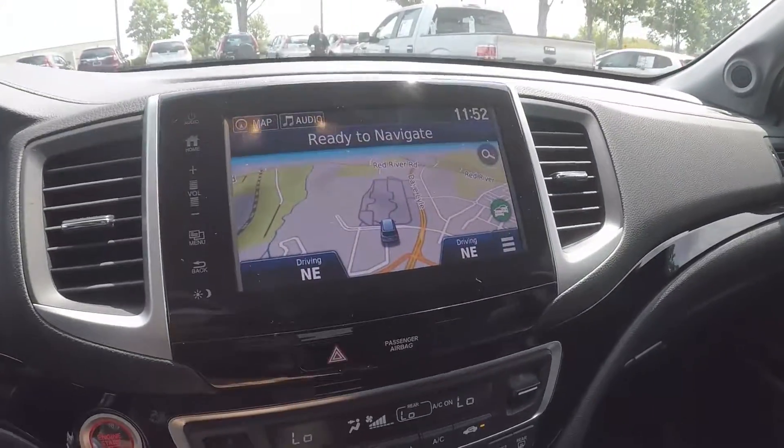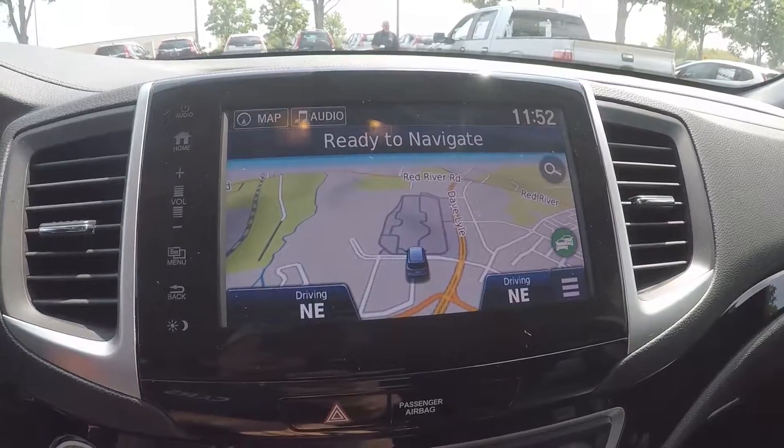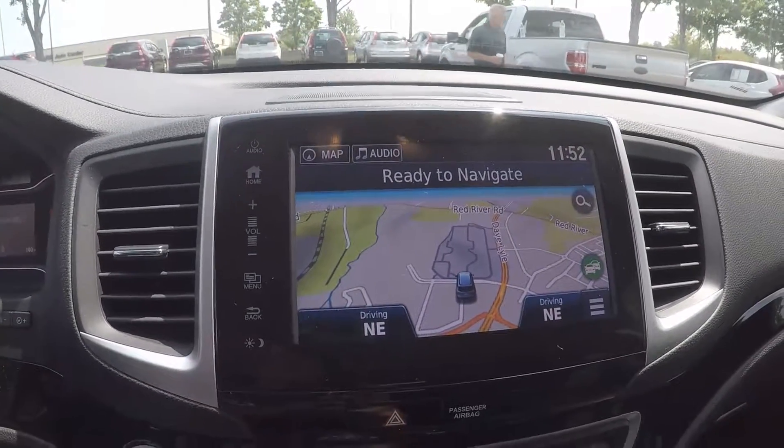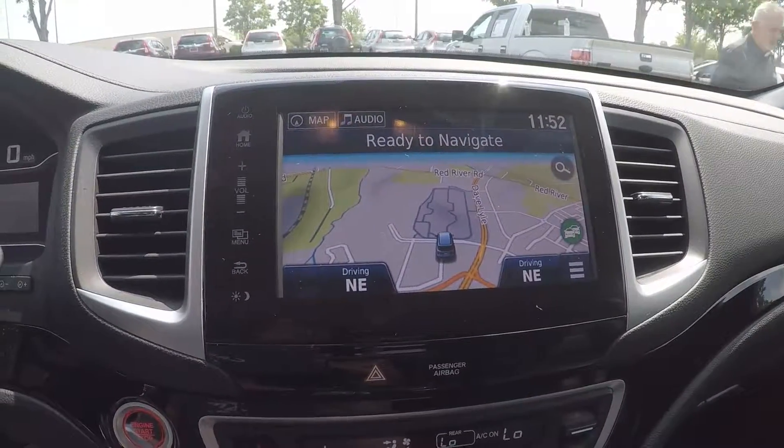Stepping further inside now, on the display here you will have AM/FM radio, Sirius XM, navigation, USB, AUX, and Bluetooth.